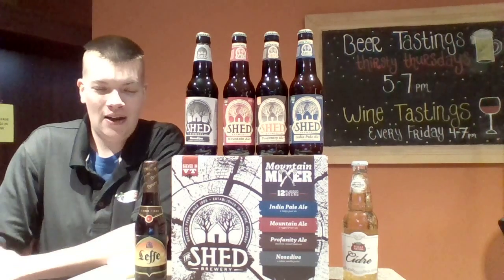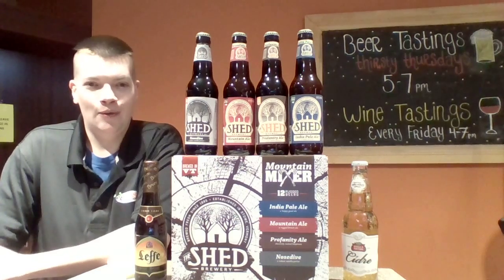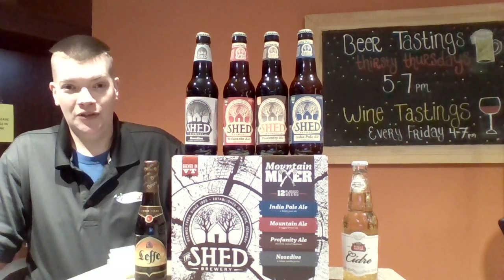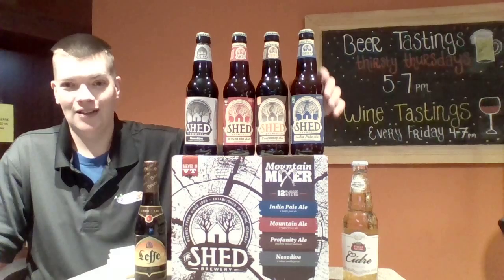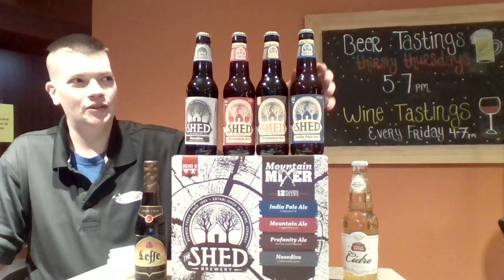Then in the dead center here, straight out of Vermont, Middlebury area, we have the new Shed 12-pack variety pack. Within this 12-pack you get the Shed IPA which is 6% — no joke, it's an English style IPA so it's gonna drink a little drier but still big and hoppy, good for you.